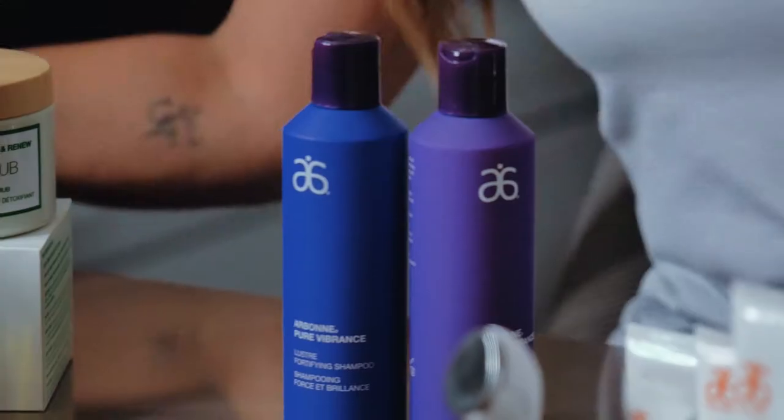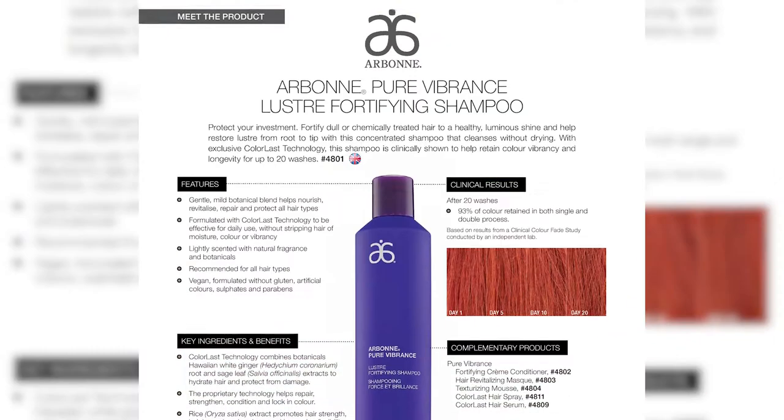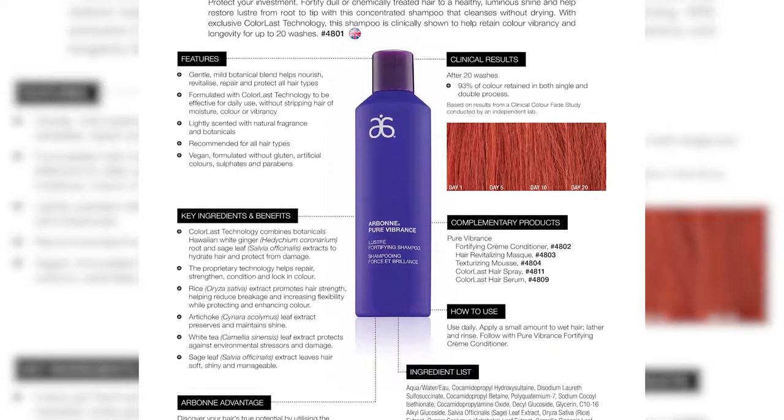Shampoo — one problem I had in the past when I was using those other brands is that my hair didn't have much health, even though I had no sodium lauryl sulfate in that group.